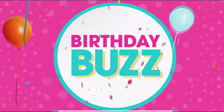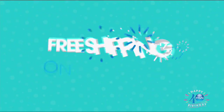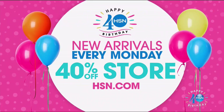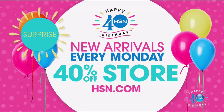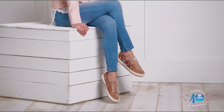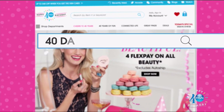Cue the confetti — let's toast to 40 days of birthday! Today only there's free shipping on everything. Plus, we have new arrivals in our 40% off store every Monday on HSN.com. Tomorrow, get a sneak peek of all the fashion trends and styles for fall with our Fashion Edit First Look event, including new designs from Marla Wynn and Hillary Scott.